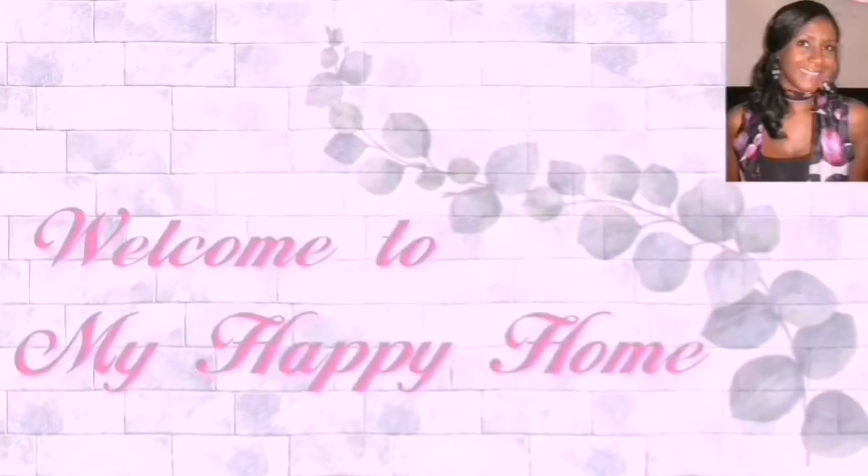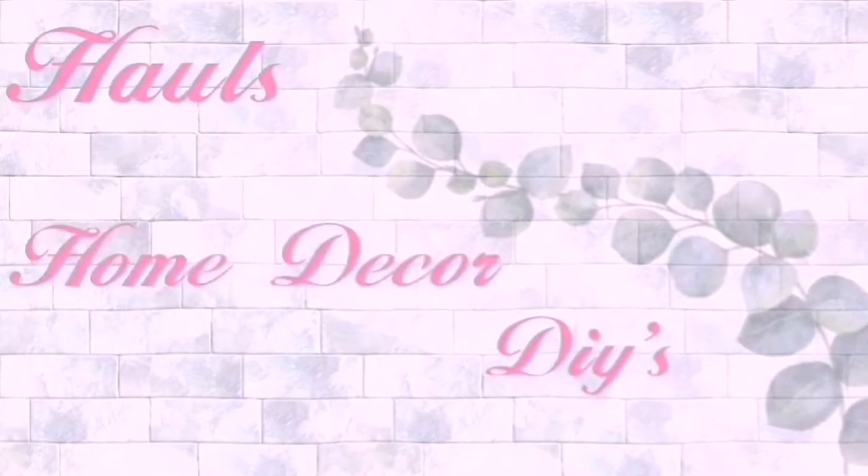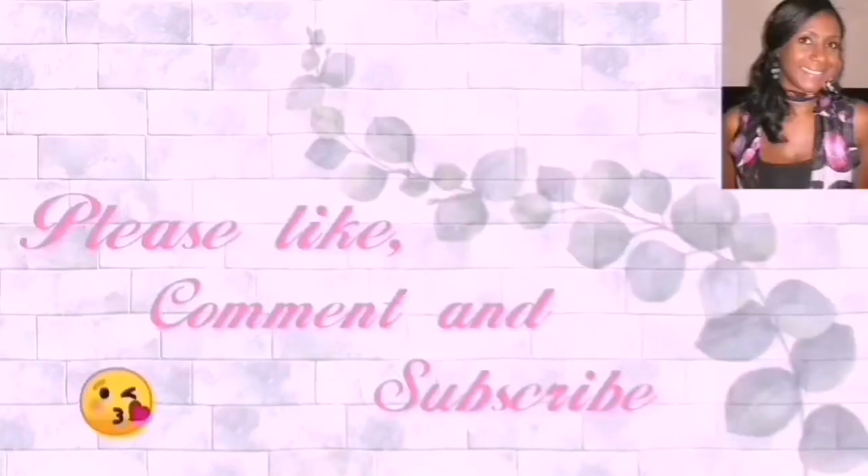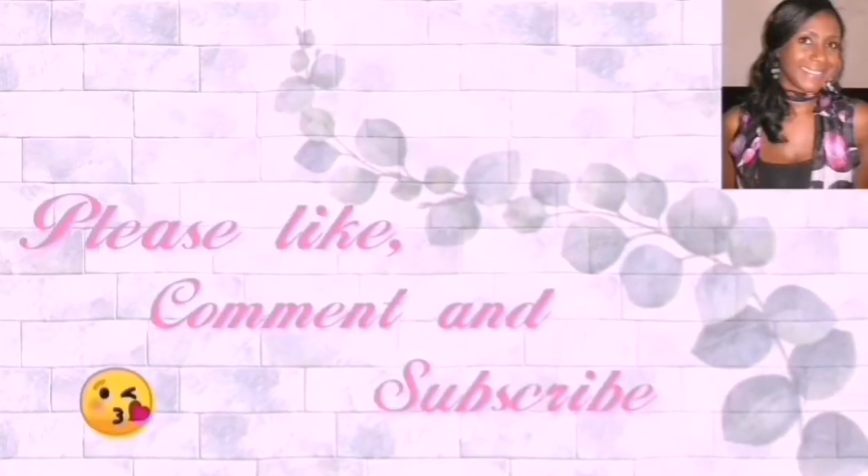Welcome to My Happy Home, where I bring you DIYs, hauls, home decor, thrifting and much more on a budget. If you are interested in these types of videos then please like, comment and subscribe.